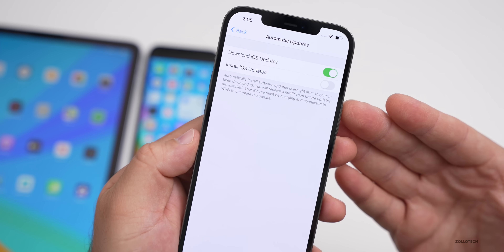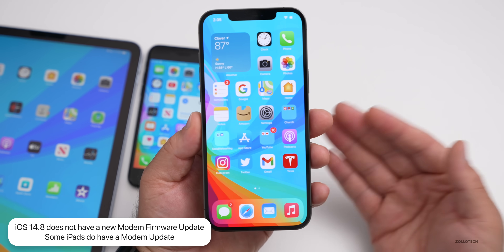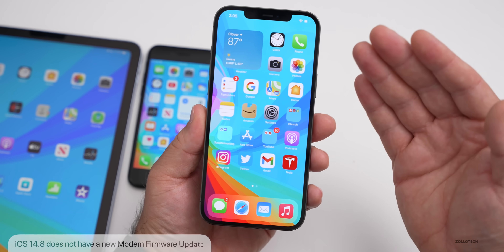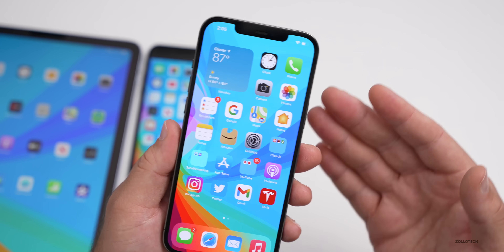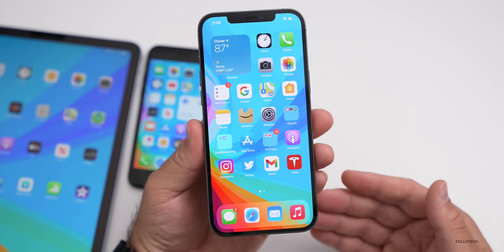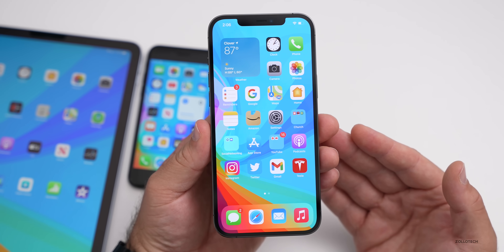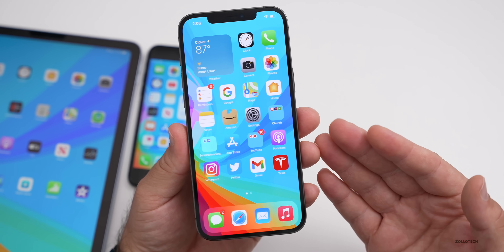There is no new modem update in iOS 14.8, so if you were having connectivity issues with 4G-to-5G switching, don't expect any change there. If the modem was a problem related to cellular connectivity, I wouldn't expect anything to change.